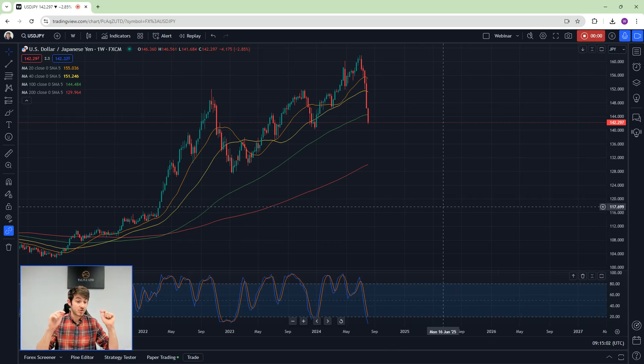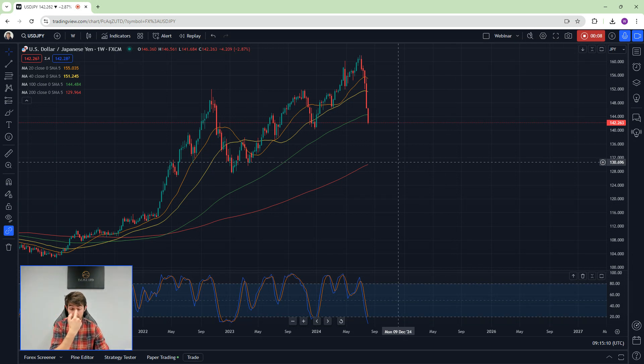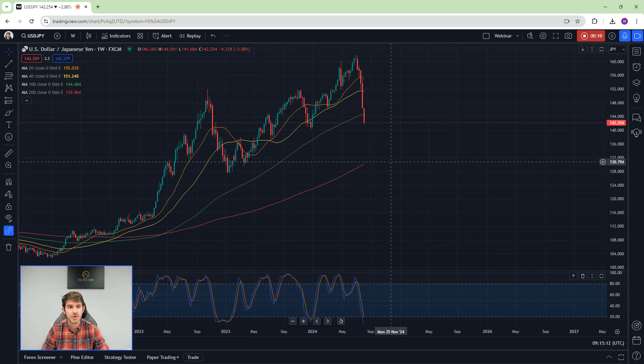Hey traders, don't forget if you want to learn to trade, go underneath this video — my free training is there. I'm going to continue this series on risk-off markets. As risk-off really takes hold, you can see a real pulldown in yen pairs — dollar/yen, euro/yen, etc.